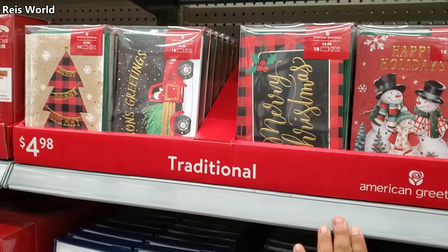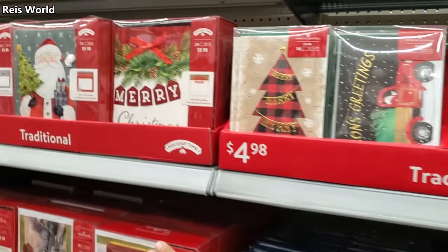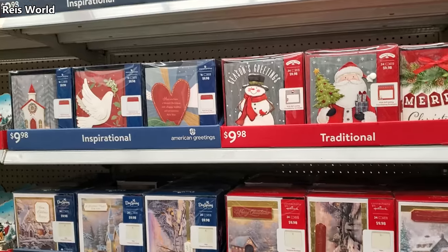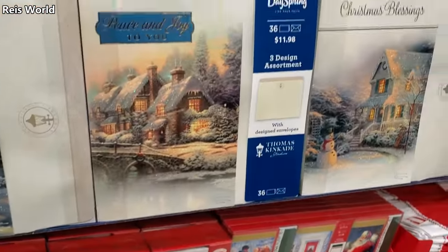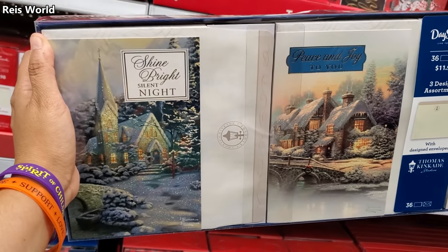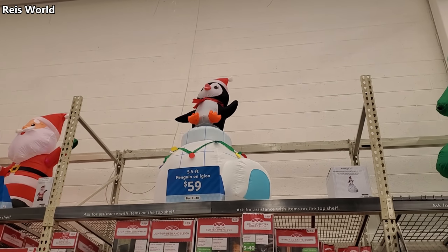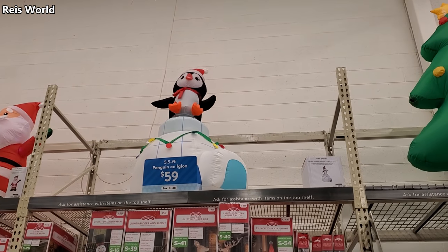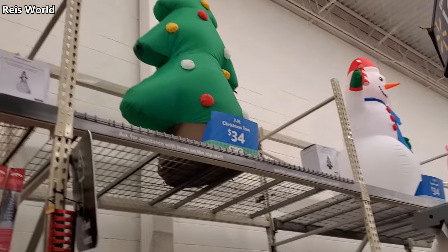American Greetings for $5 — got snowman, plaid truck — and these are $10, you get 24. Look at these — they're really pretty! 36 cards for $12 — that's good. Look at that penguin in the igloo — he is going to turn around for $0.59 — so about $0.60.